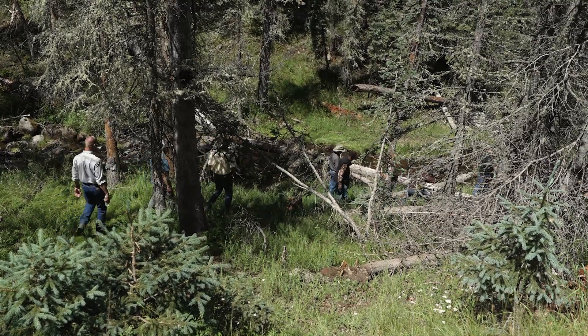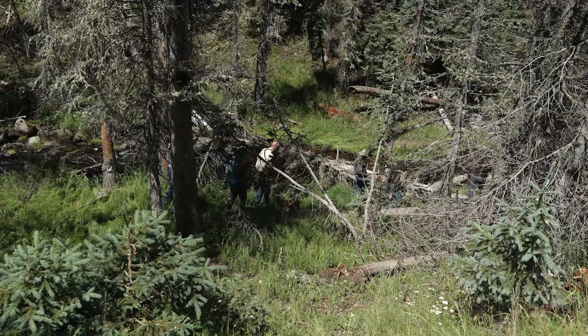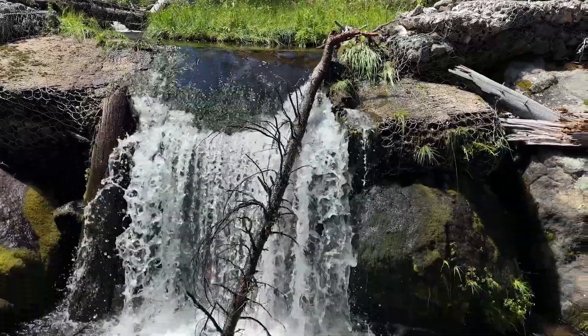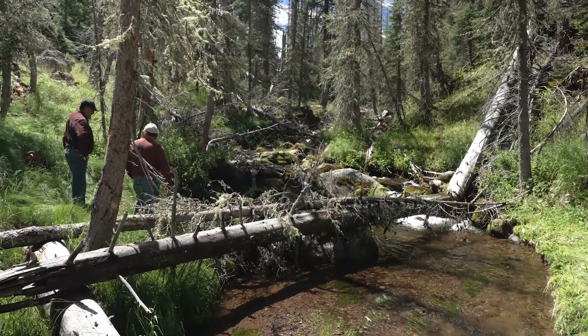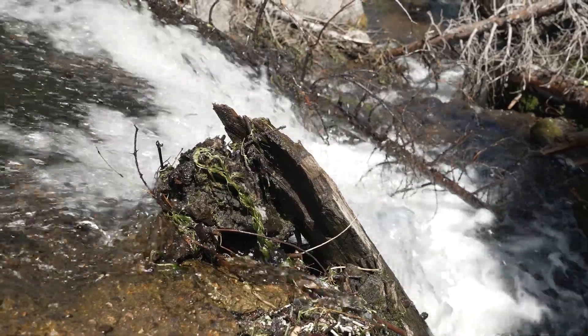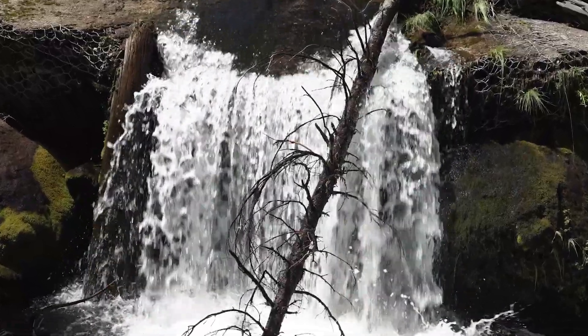Apache trout from Ord Creek were used to establish replicate populations back in the 60s. A gabion barrier was constructed in 1977, and Ord Creek was chemically treated to remove brook trout. Non-native trout are a major threat. Removing them from Apache trout recovery streams and building barriers to keep them out are key conservation strategies.